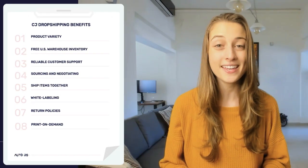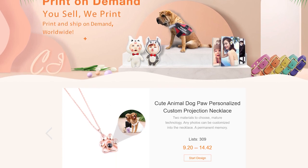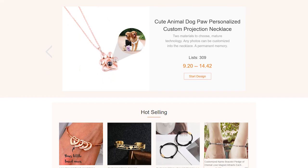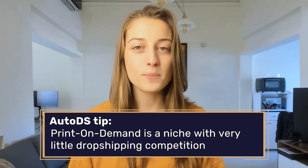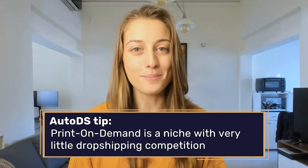The next pro about CJ Dropshipping is their print on demand service. CJ offers a feature called print on demand, meaning you can sell products like necklaces, dog collars, or even neon lights, and your customers can tell you what customized text they want written on the product. For example, if your customer wants neon lights that say 'relax,' you can make that happen for them. Not a lot of dropshippers offer this service, so it's a great niche to be in without a lot of competition.